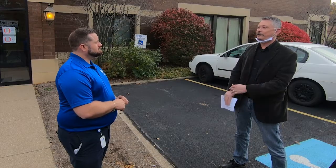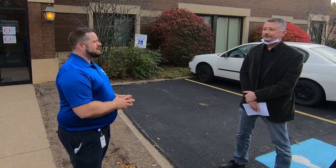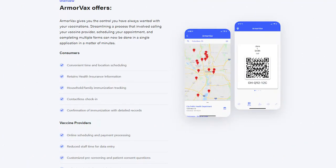So tell us what's next. You look like you're growing — looks like there are some big things on the horizon. Right now we are in development on an app called ArmorVax. ArmorVax helps you find a vaccine. So if you want to find the flu vaccine, you select the flu, or let's say it's the COVID-19 vaccine — in your geographic area, it pulls up all the providers that have that vaccine available.